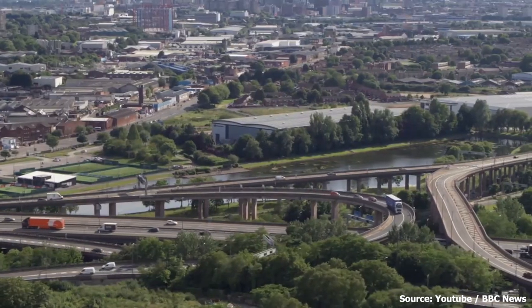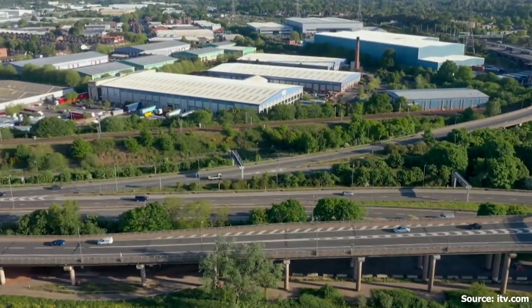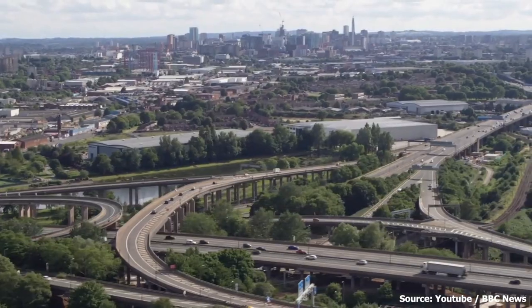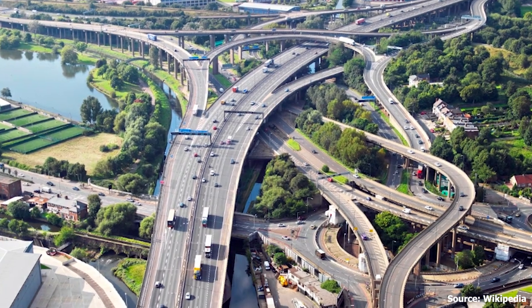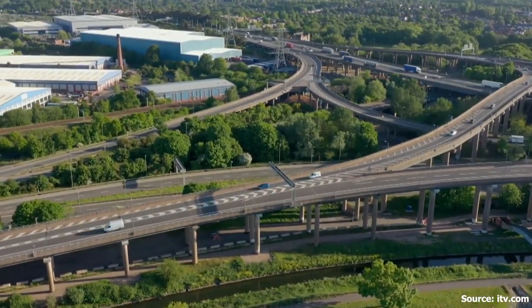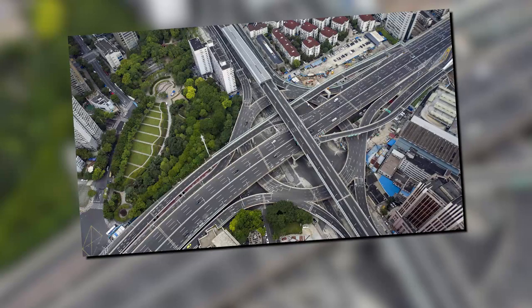One of the most amazing things about the Spaghetti Junction is its unique design. It's made up of a series of concrete flyovers and underpasses that twist and turn like a giant maze, yet it has a great safety record. The engineers even included a park-and-ride facility so people can leave their cars and take public transportation into the city.